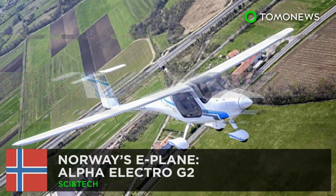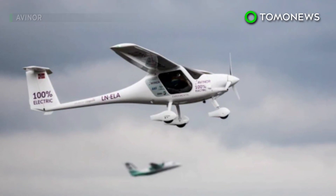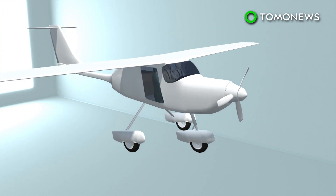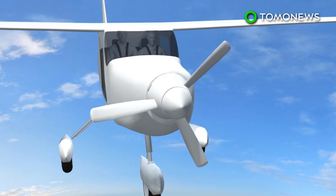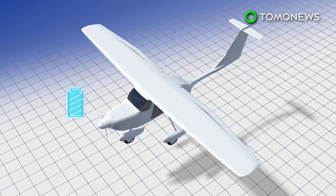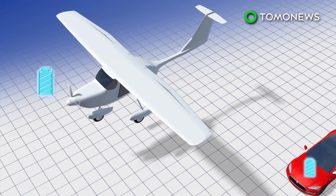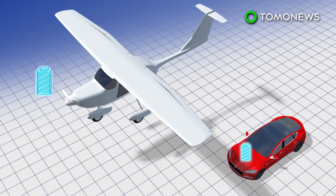Norway's electric plane — Norwegian flyers may be traveling on aircraft like this within the next decade. According to Norwegian government information, the Alpha Electro G2 aircraft has a range of 170 kilometers and can fly for up to one hour. Manufacturer Pipistrel says the aircraft's motor has power of around 50 kilowatts with a 21 kilowatt-hour battery, which is small compared to batteries used by electric cars. Variants of the Tesla Model X use 75 and 100 kilowatt-hour batteries.